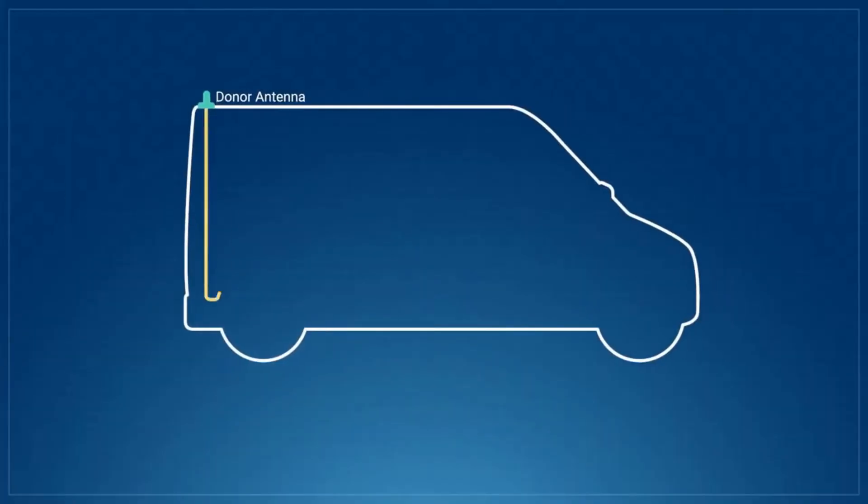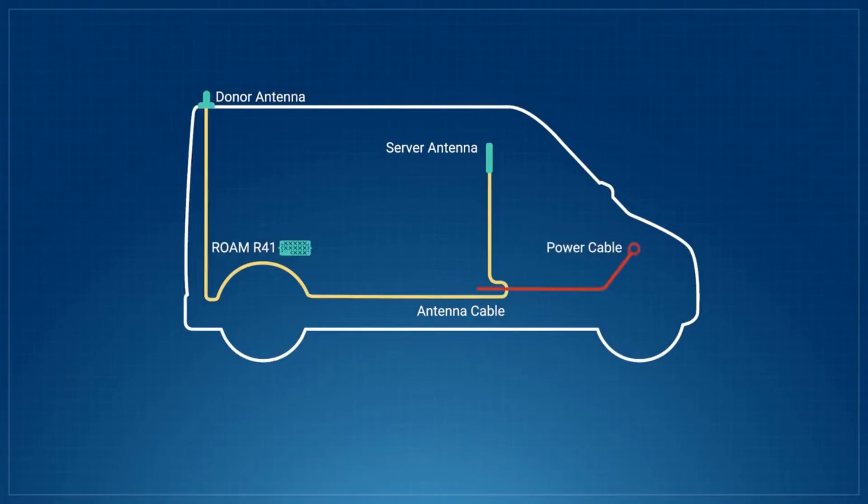The system is easy to install under seats or in other discrete locations inside any land vehicle or boat. With plug-and-play operation, the CellFi Rome R41 can be set up, powered on, and improve your cellular signal within minutes.